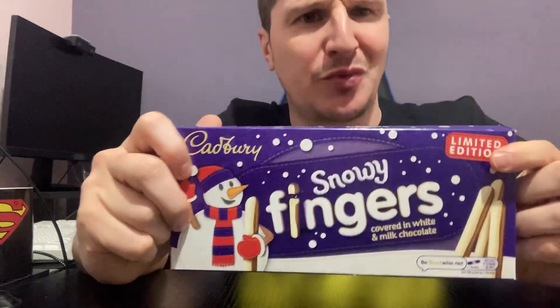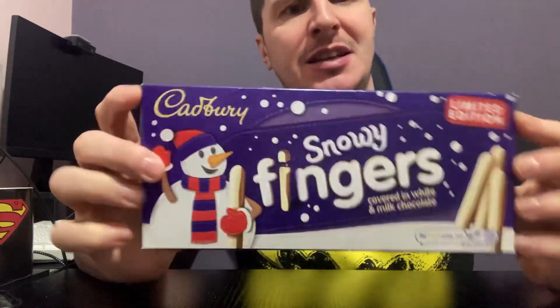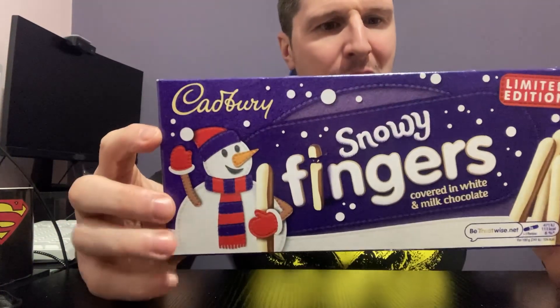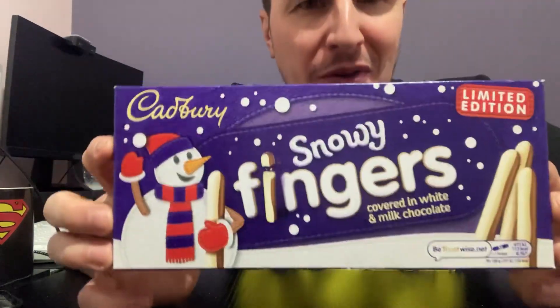Yo, how we doing guys? Welcome to Rib's Reviews Food. We have a wee short one today, because I've seen these in Asda. The festive period is over so they must be trying to get rid of these — 30 pence in Asda, limited edition snowy fingers, white and milk chocolate.